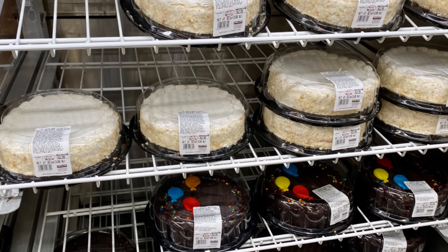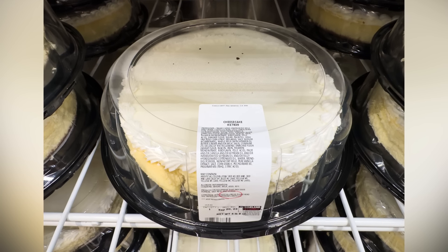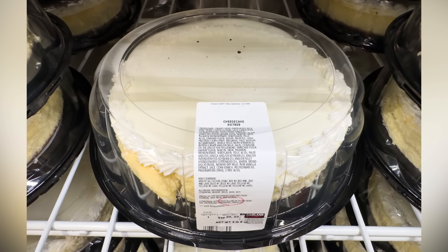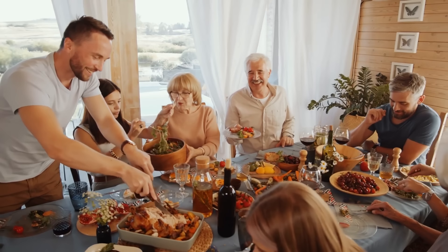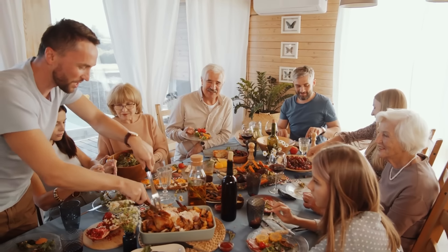Rather than buying a bigger cake to ensure that everyone can have a slice or two, simply thin out your slices. The 10-inch round cheesecake serves 16 people, while the 8-inch is meant to serve 12. But feel free to just trim those slices down and serve an even bigger crowd. That way, your guests will leave feeling satisfied rather than overstuffed.